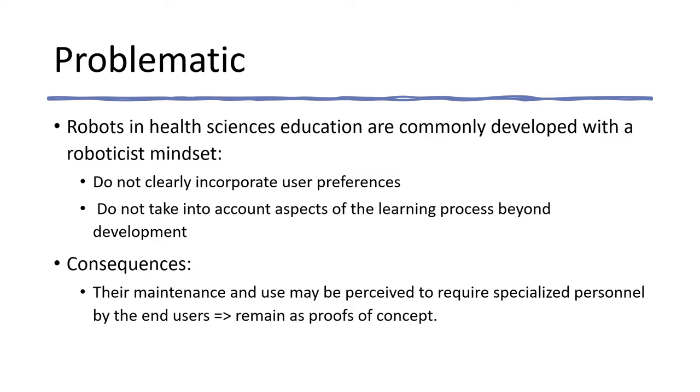On the other hand, there is still a need to develop effective and standardized robotics-enhanced learning evaluation tools, and good quality studies describing effective evaluation of the interface.